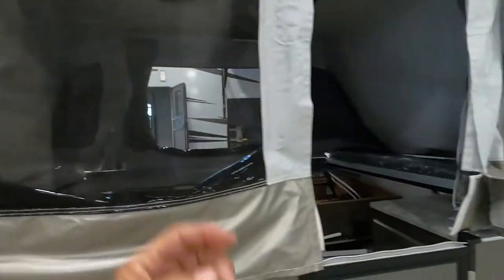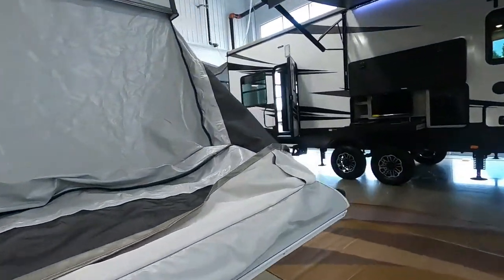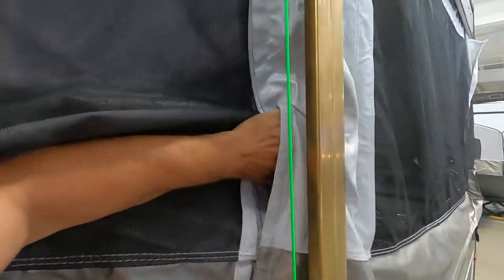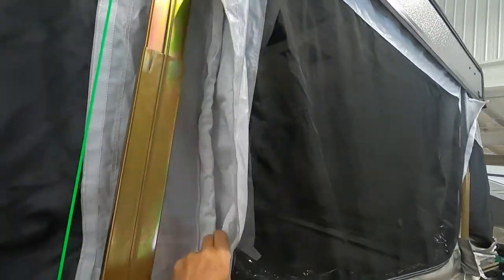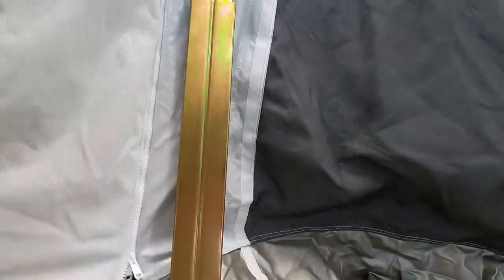Once the beds are out, we're going to take and zip down these velcros. Go around and make sure all four of those are zipped down nice and tight.